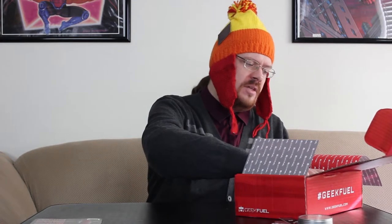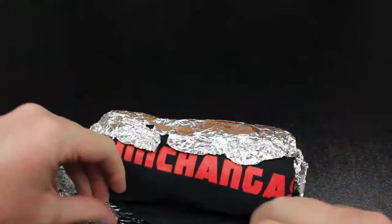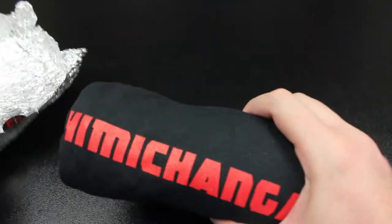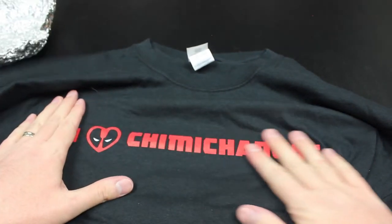It looks like this is supposed to be a chimichanga — oh good, a chimichanga, I'm starving! Wait a minute, that's not a chimichanga. What is this thing? Oh, I think it's a shirt. Yeah, it's definitely a shirt. It says 'I heart chimichangas.'